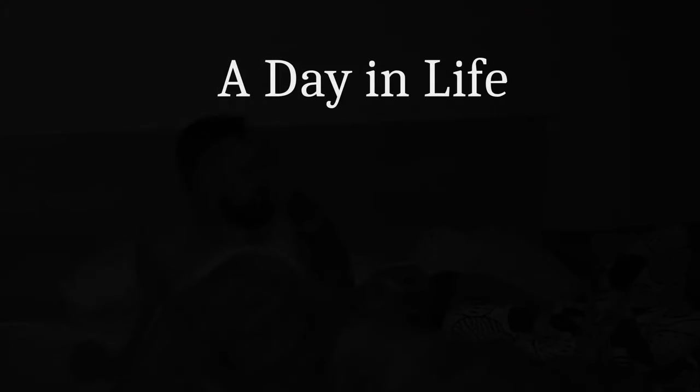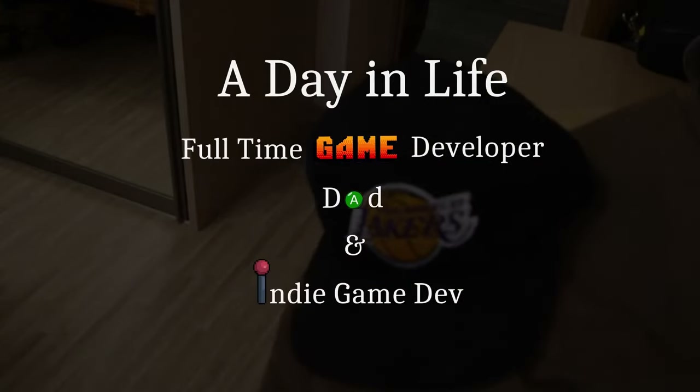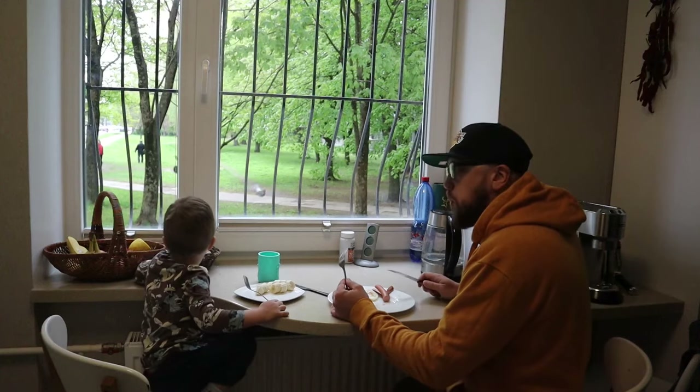In this video I will show you how my average day goes as a full-time game dev, dad, and indie game developer. I will try to keep the rest of the day condensed and show you a bit more what I'm working on as a full-time game developer as well as an indie game dev.